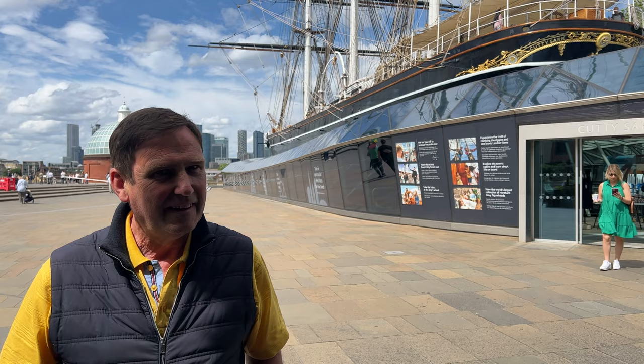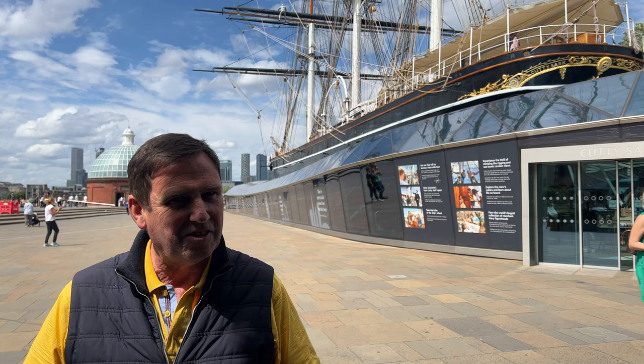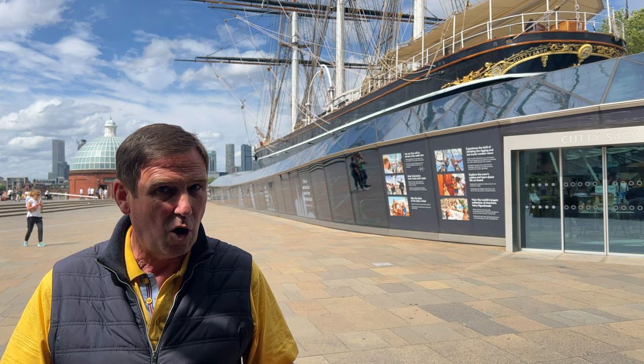Can you guess where we are today? The boat behind me is the giveaway. It's the famous Cutty Sark. So we must be in Greenwich, and today I'm really looking forward to doing our first ever pie and mash video.